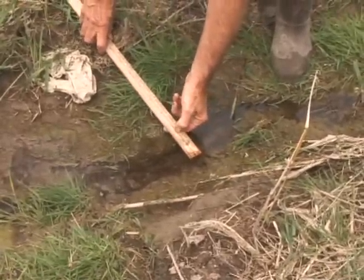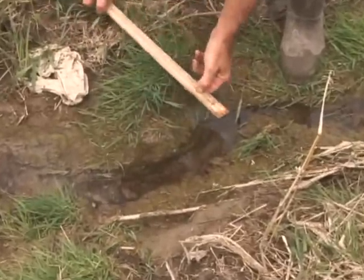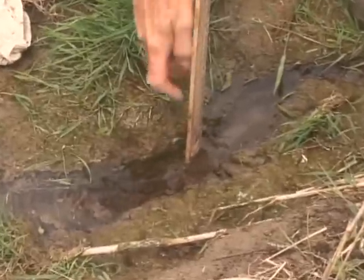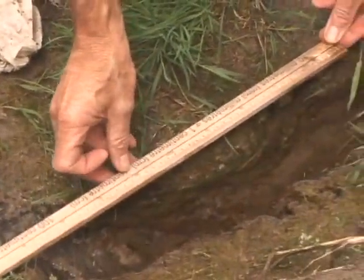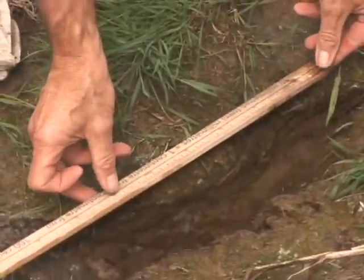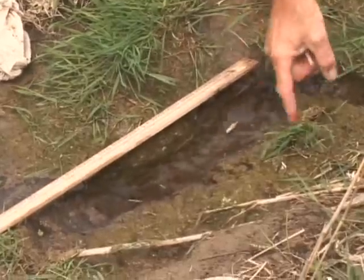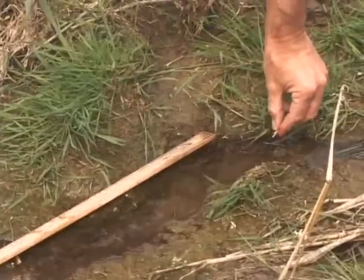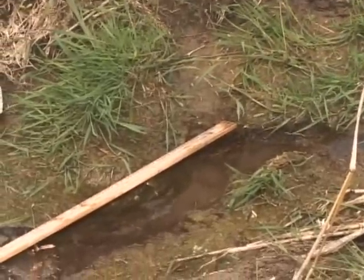Things to watch out for when applying this module are that many stream crossings are hidden. There are small culverts and they may be dry, but they're important to characterize during a reconnaissance survey. At the same time, you have to watch out for barbed wire, poison ivy, and steep drop-offs associated with these stream crossings. You have to be quite careful that you look after yourself and take safety first at each of these sampling locations.